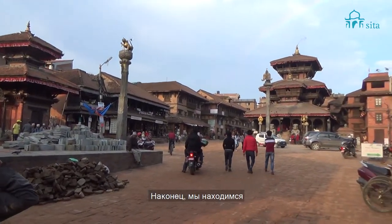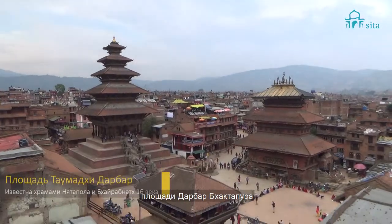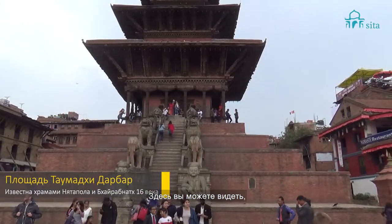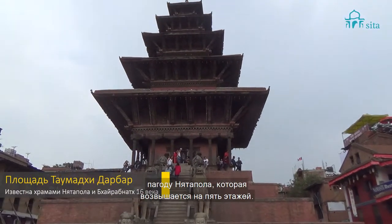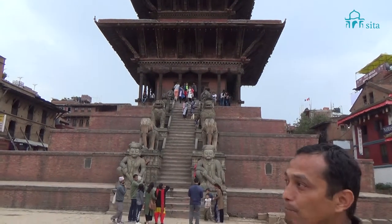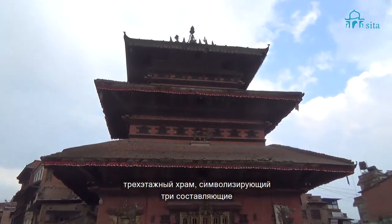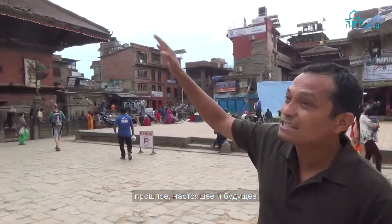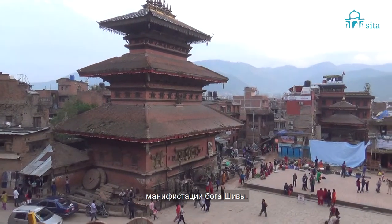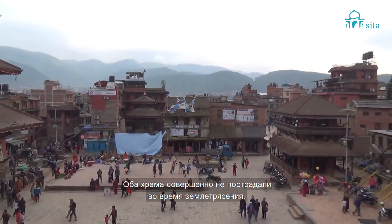Now we are in one of the most important courtyards of Bhaktapur Darbar Square — Taumadi Darbar Square. Here you can see Nyatapola, a five-storey temple, which means 'Nyatapola.' There is also the three-storey temple representing the Trinity — past, present, and future — dedicated to Lord Shiva's manifestation. These two temples were not damaged by the earthquake.